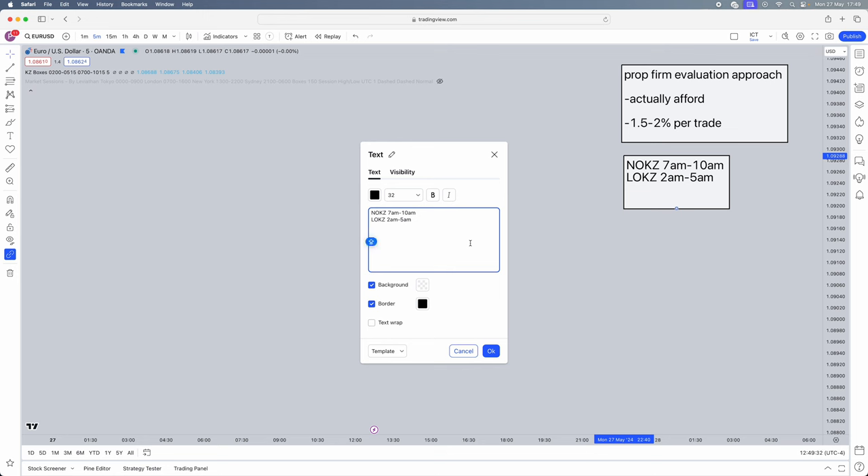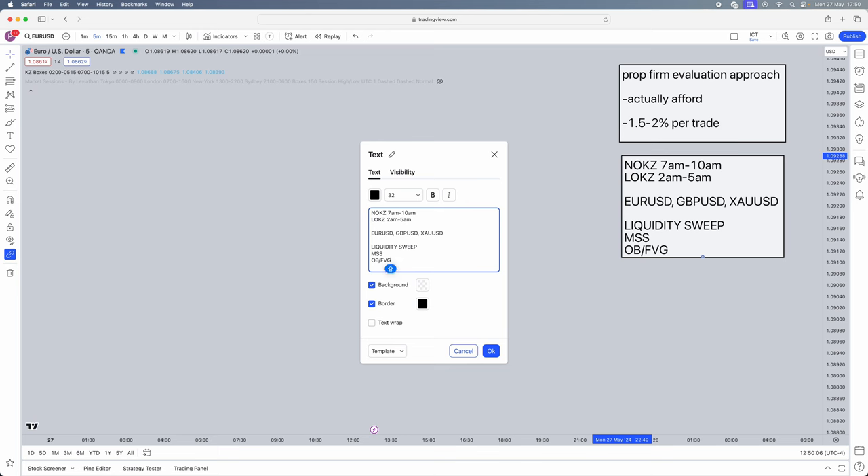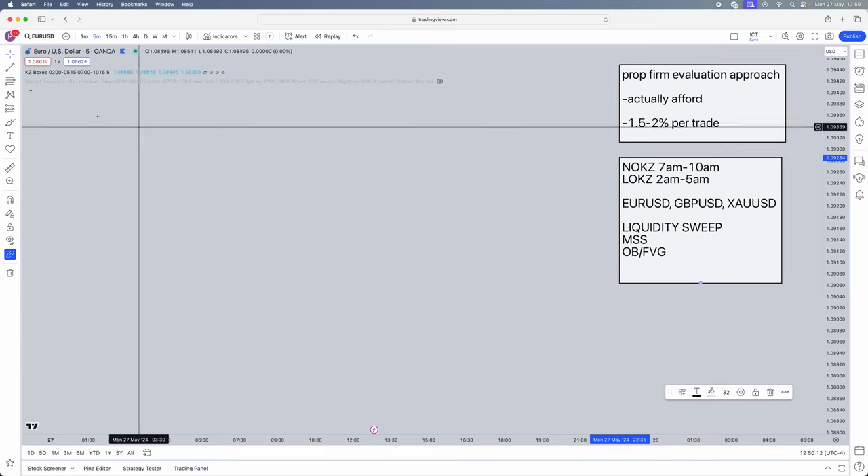The pairs we'll trade this on are EUR/USD, GBP/USD, and Gold. You can trade it on indices but I haven't personally tested those — I personally trade GBP/USD, EUR/USD, and Gold, and I know it works on those pairs. For the strategy steps, we're going to need: a liquidity sweep, a market structure shift, and an order block or a fair value gap.